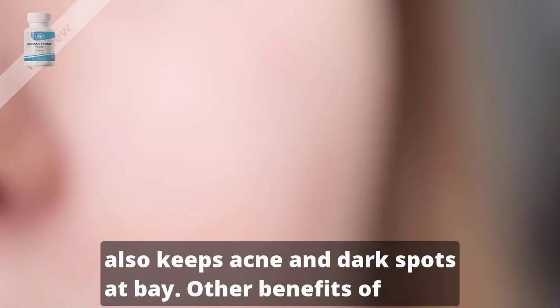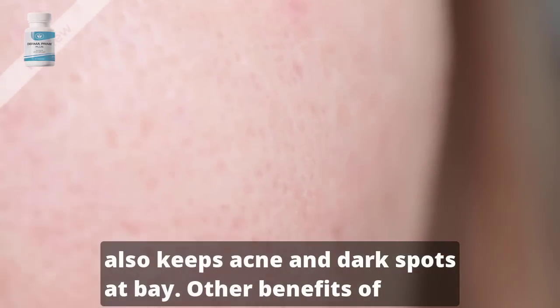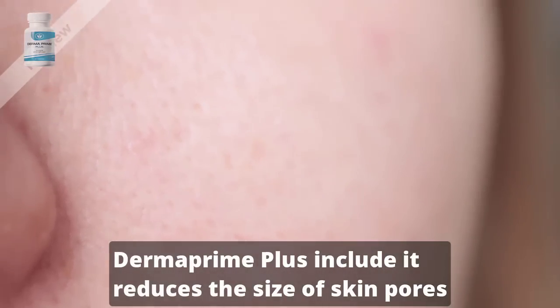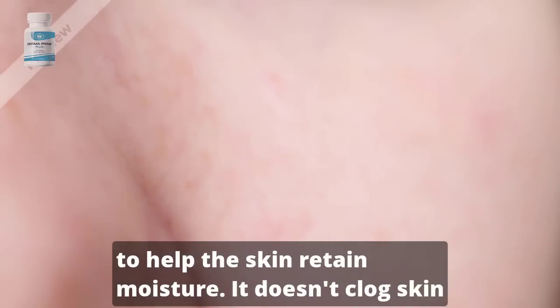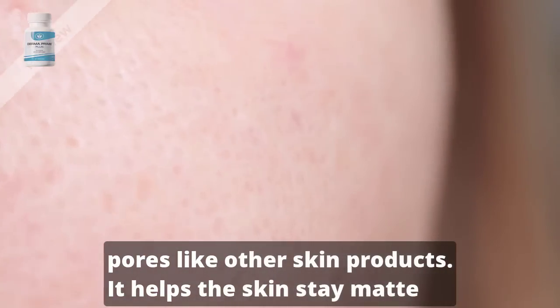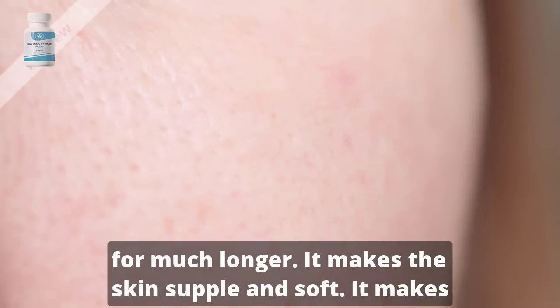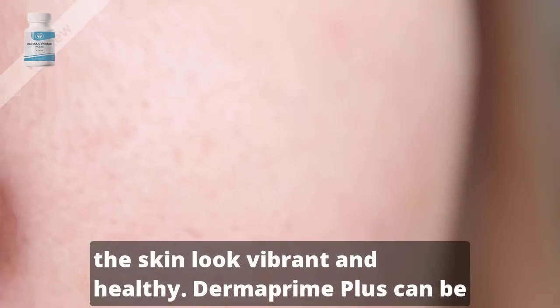This product also keeps acne and dark spots at bay. Other benefits of Dermaprime Plus include: it reduces the size of skin pores to help the skin retain moisture; it doesn't clog skin pores like other skin products; it helps the skin stay matte for much longer; it makes the skin supple and soft; and it makes the skin look vibrant and healthy.